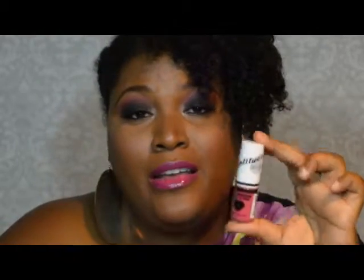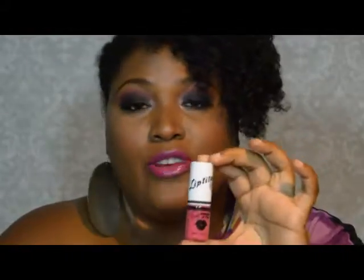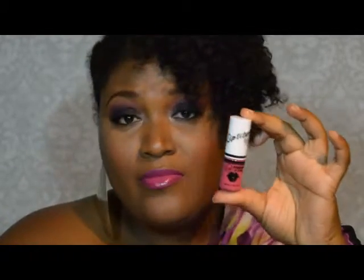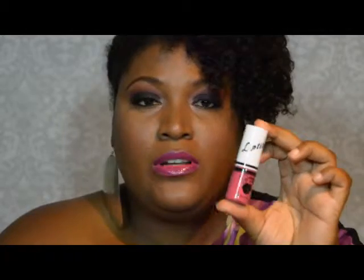The next thing I got was a Liptitude 24-7. I've tore that name up a couple of times, so I'm going to put the actual color name in the description box because it's in French. I tried it. It was a little drying, even though it says it's a hydrating lip stain 24-7. You'd have to put a pretty decent lip primer on for it to probably last 24 hours — I wore it a couple of hours and when I looked in the mirror, all the middle was gone and I just had the outline.